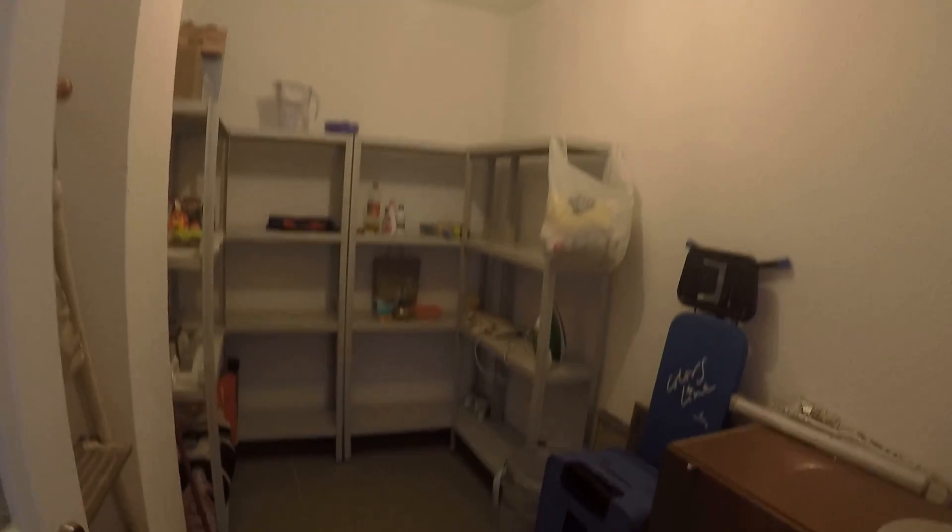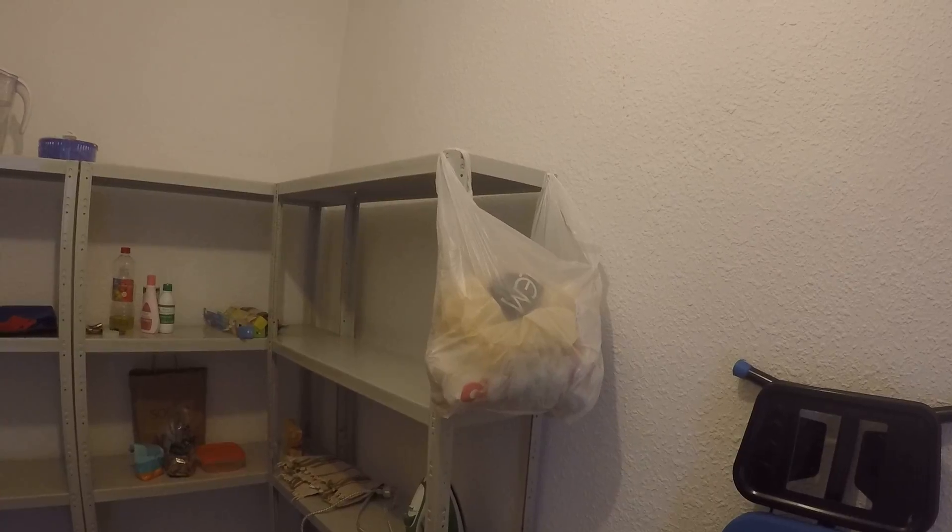Finally, there's an extra room — like a closet — great for storage. You can keep your belongings here, or things for the kitchen, so you don't have to store too many things in your bedroom. Okay, that's been everything. I hope you liked the flat, thanks for watching — adios!